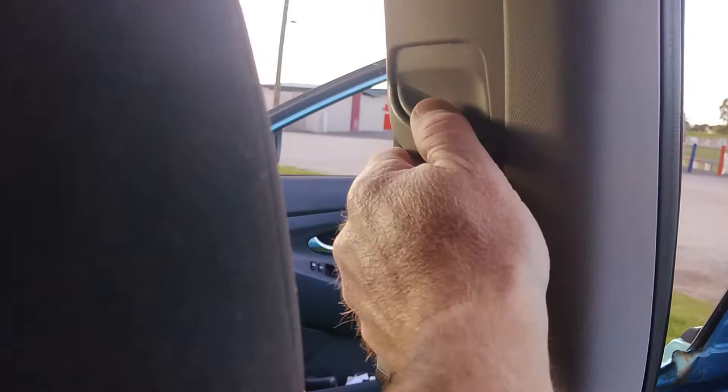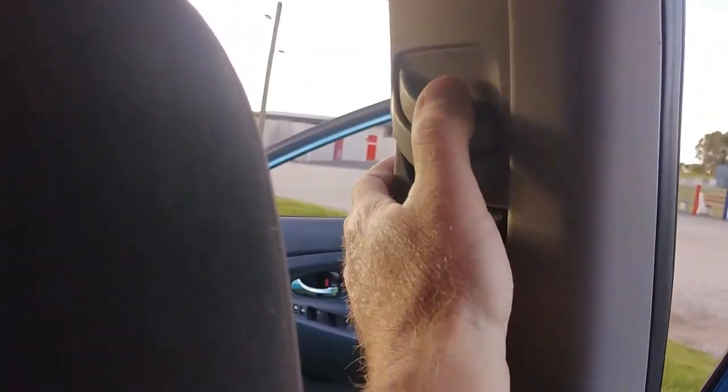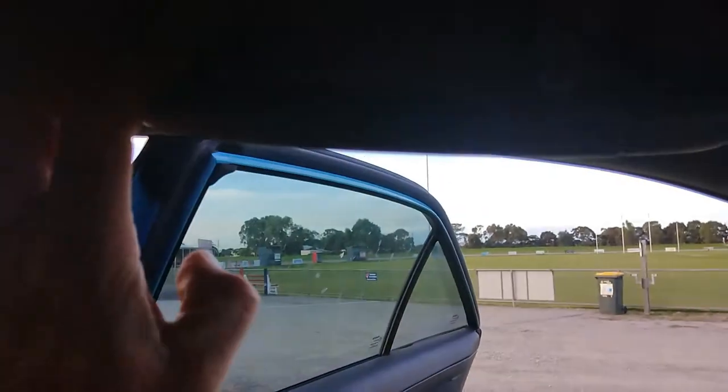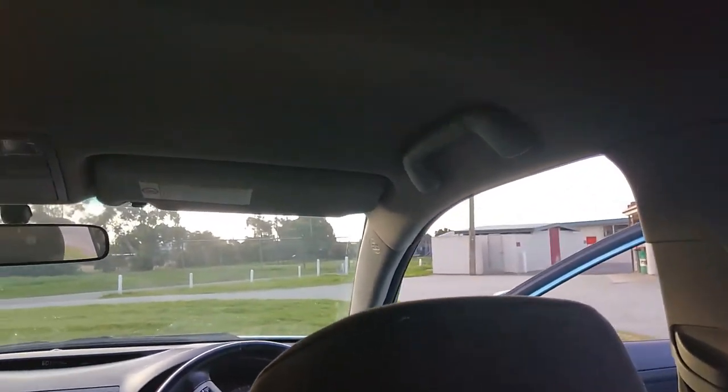With the seat belts for the front, you can adjust them — just pull on that and slide it up and down. They work on all corners. Even on the driver's side, I believe they keep that universal between countries.